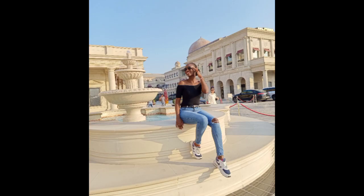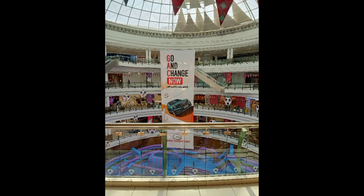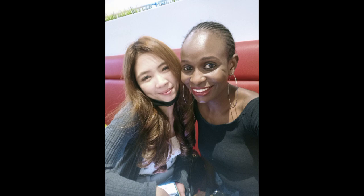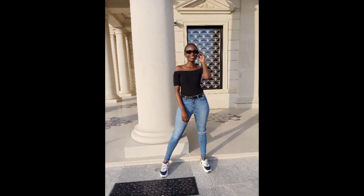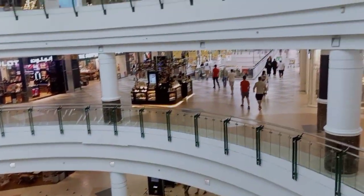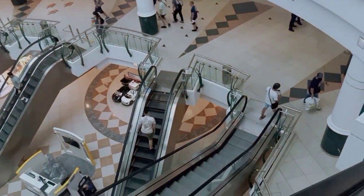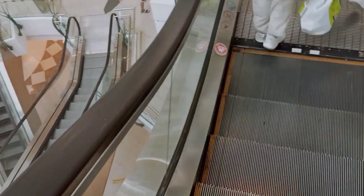Hey guys, welcome back to another video! Today, as you can see from these pictures, we are in Doha, Qatar. I'm going to be sharing a short trip I had going around Doha — just a few things I was able to do with my friend. I'm starting at this beautiful massive mall called the City Mall. Please remember to subscribe and give this video a big thumbs up!